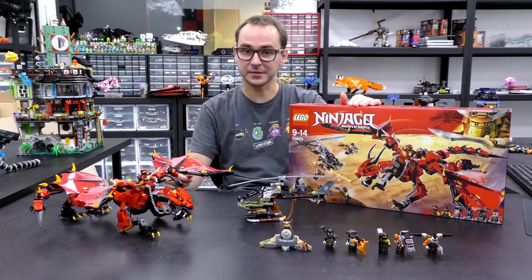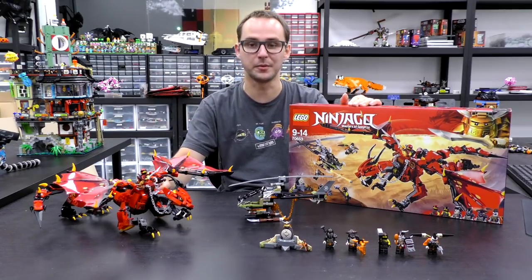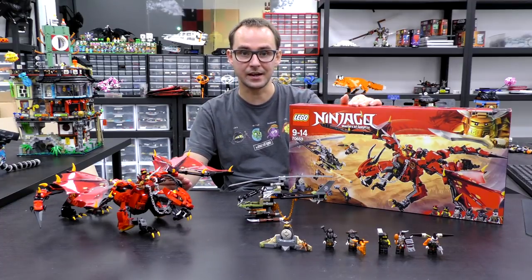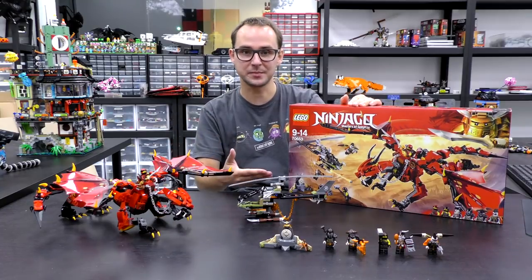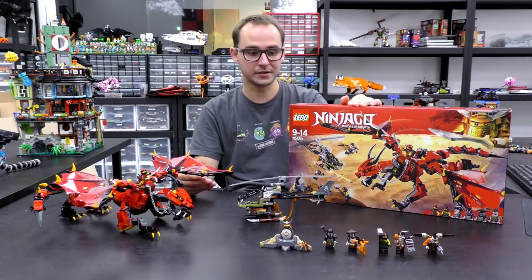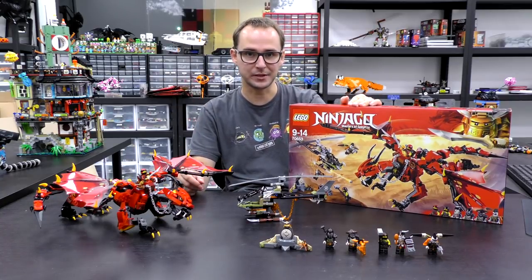Hi everybody, welcome to Brick Vault. It's Mike here and welcome to another set review. Today we have the Firstborn, the Red Dragon from the newest summer 2018 Hunted season from Ninjago. This set was sent to us by LEGO, so thank you so much LEGO for giving us the opportunity to review this set. Now let's take a closer look into it and get into the lightroom.